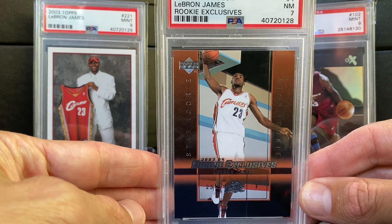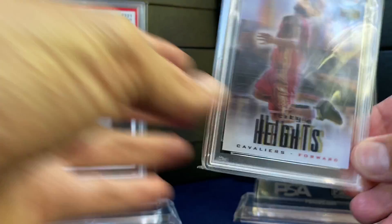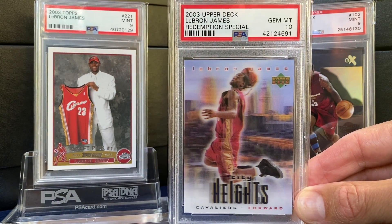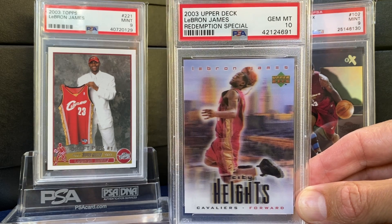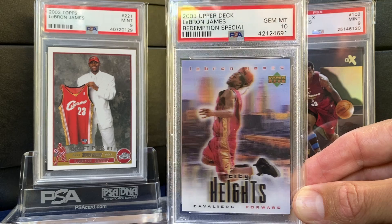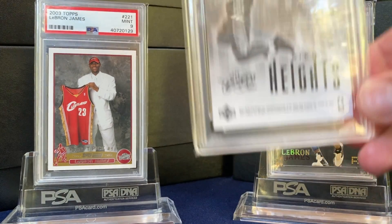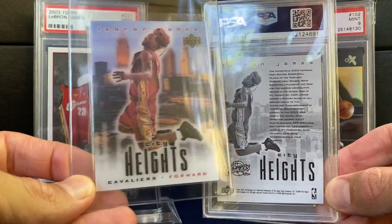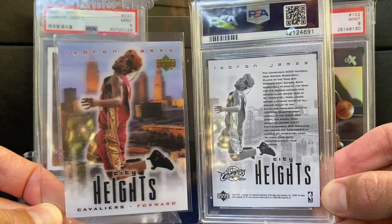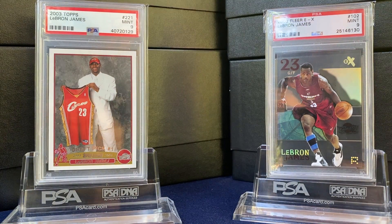And then this Redemption Special — you could find these for a while. I got this for 28 bucks, so super happy with it. Kind of like a 3D or lenticular type technology there. Also have this in a raw version. I'm prepping a PSA order — maybe I'll do a video on that in the next couple of weeks.